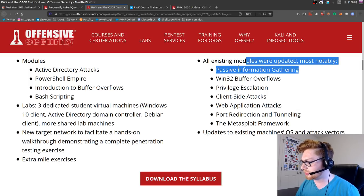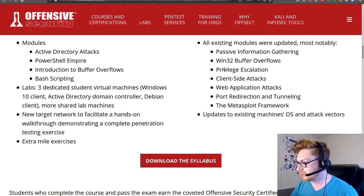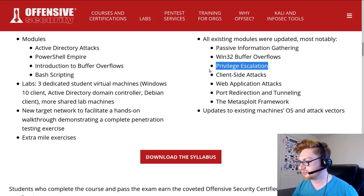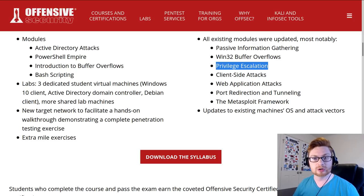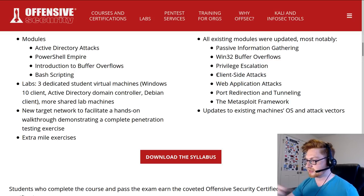Passive information gathering - I don't know what you would do to update that; maybe some cool social media things. Buffer overflow is good. Privilege escalation - I wonder if they mention LinPEAS, or Linux Privilege Escalation Awesome Scripts - L-I-N-P-E-A-S. New dedicated student machines and more shared lab machines.